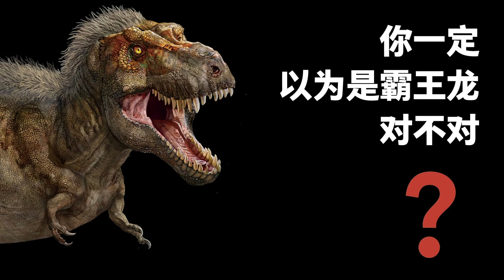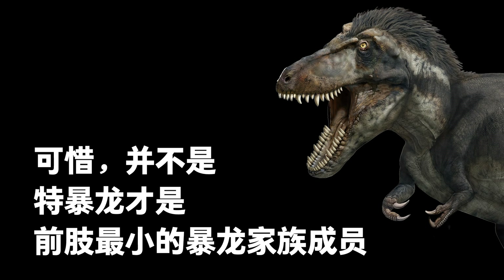Advanced Tyrannosaurus are known for their short forelimbs. Do you know who had proportionally the shortest? You probably thought the answer was Tyrannosaurus — unfortunately, that was wrong. It was Tarbosaurus.